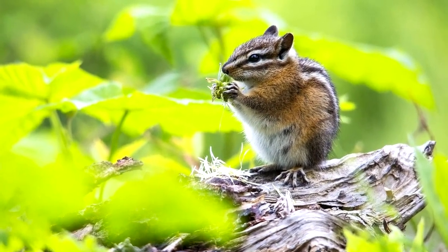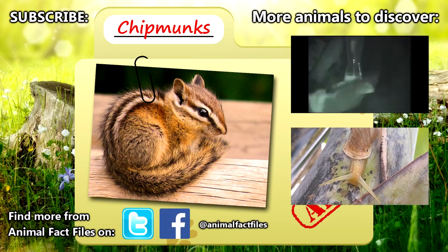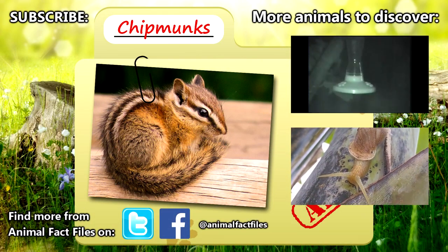What do you think when you see a chipmunk? For more facts on chipmunks, look through the links in the description. Thanks again for the suggestion, Soulful Bop — these guys are super cute. Thank you for watching, and be sure to give a thumbs up for more Animal Fact Files.